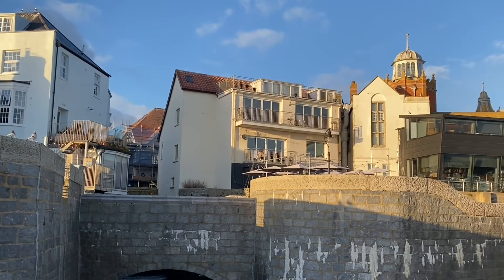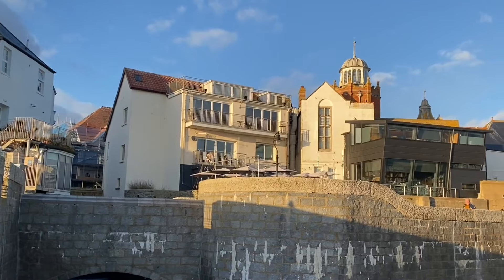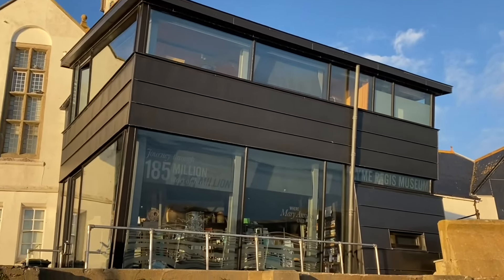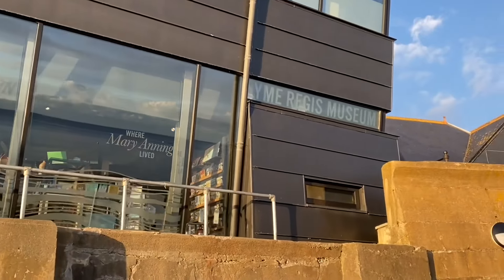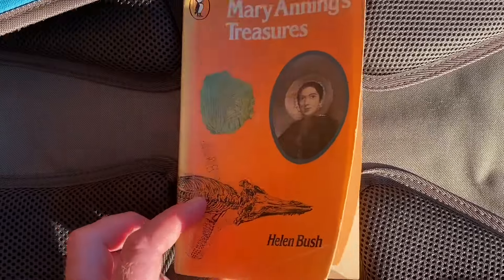The Lyme Regis Museum was built on the site of where Mary Anning, the famous fossil lady, had her old house at the seafront. The metallic looking structure is the seaward side of the museum.